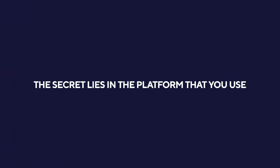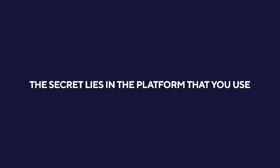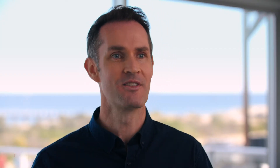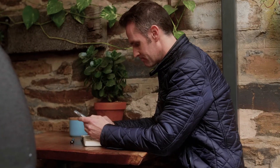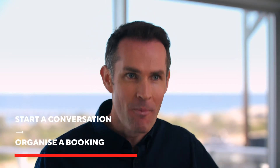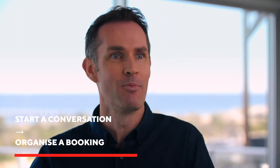The secret lies in the platform you use to communicate with your patients — it makes all the difference. The platform you need to use is right here: you've got to communicate with your patients on their phone. Instead of doing recall phone calls or letters, try texting your patients. Make it short, personalized, and add a question in there which implies that they should reply. That way you start a conversation, and from that point you can organize another booking if it's in your patient's best interests.